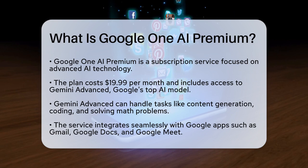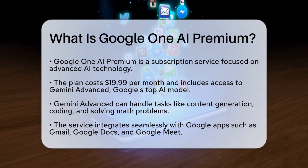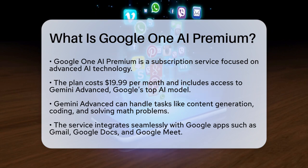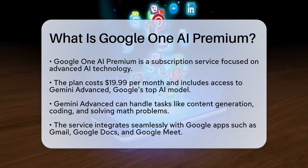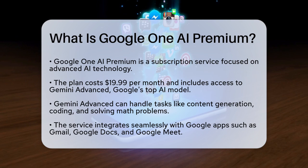Google One AI Premium is a subscription plan that offers a bundle of features and benefits, particularly focused on integrating advanced AI capabilities into your daily workflow. For $19.99 a month, you get access to Google's most advanced AI model known as Gemini Advanced.